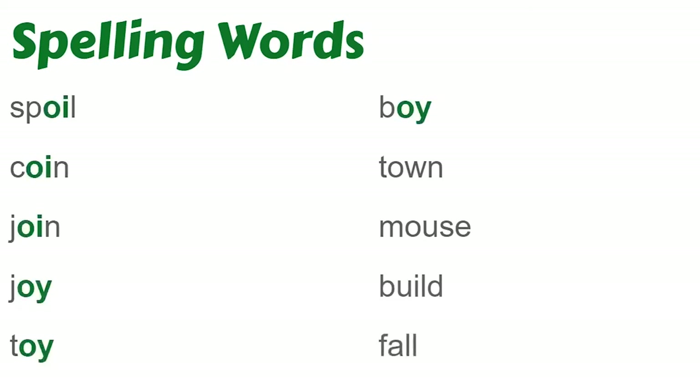As you can see, most of these words have the OI sound in them. When it comes in the middle of the word, it's OI, but when you see it at the end of the word, it's OY.